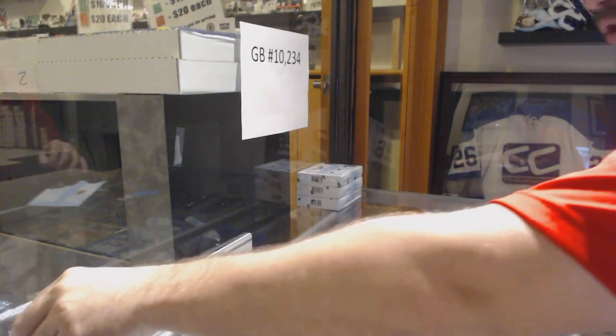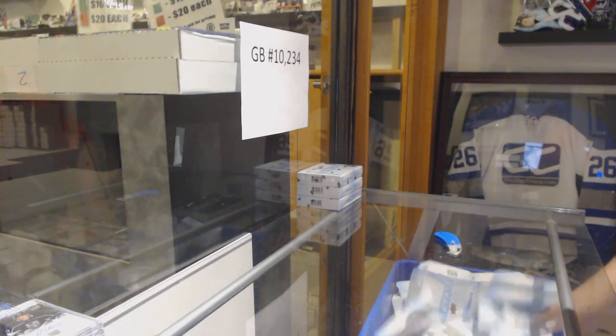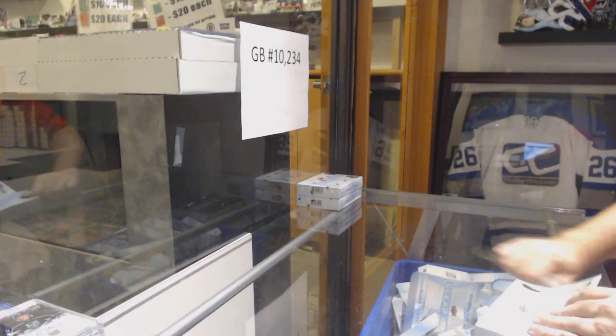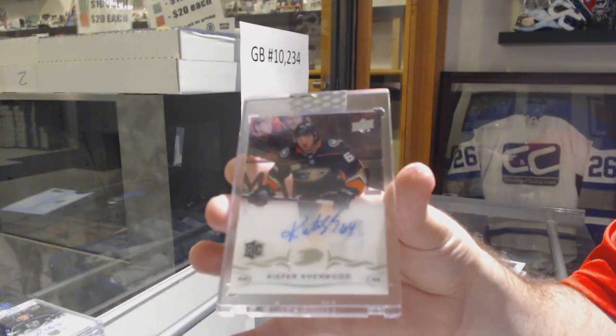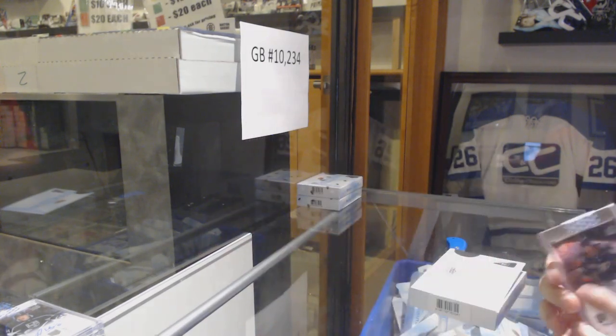I feel like breaks number 1 and 2 semi-stole from break number 3. We have one big one waiting in here. For the Anaheim Ducks, Keeper Shearwood, Rookie Auto.